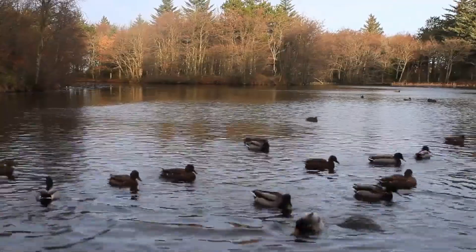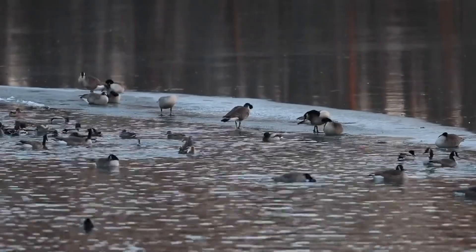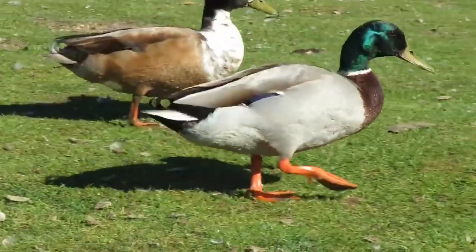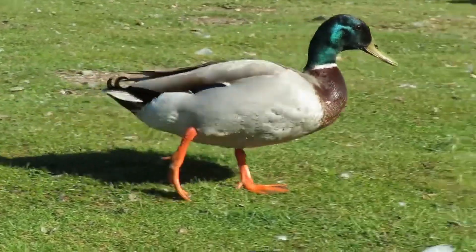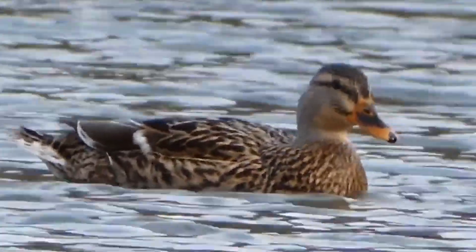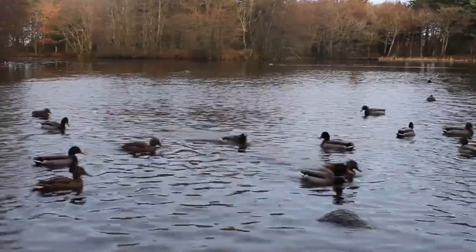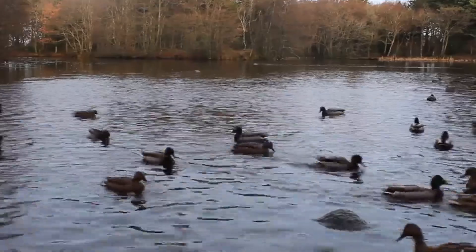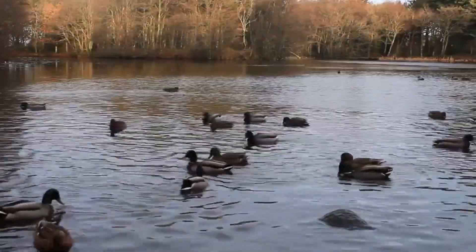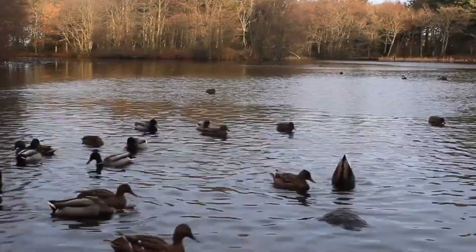Qualified duck hunters adhere to the adage 'bigger is better' when it comes to the size of the decoys they use to attract birds. The more decoys they place in the water, the greater their chances are of luring a duck into their trap. Because of this, many professional duck hunters stock hundreds of decoys in their arsenal. The theory is generally accurate — your chances of successfully amassing a large number of ducks decrease in direct proportion to the size of your decoy spread.